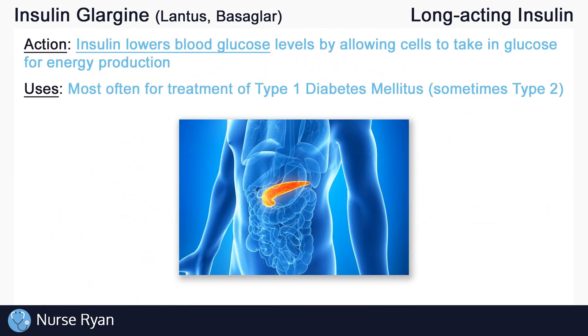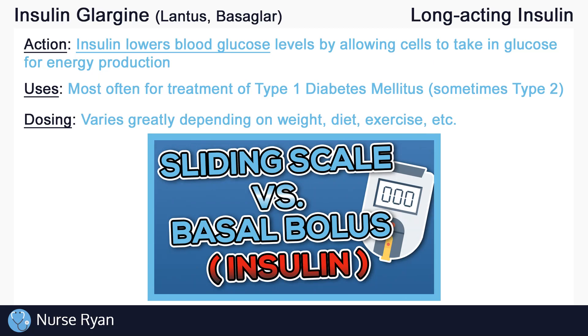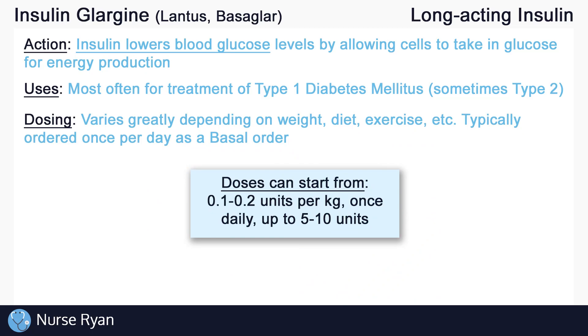The most common use for insulin is patients with diabetes — often type 1 diabetics, but sometimes type 2 as well. Dosing varies greatly between patients based on weight, diet, exercise, and more. There are two main types of insulin orders: basal bolus orders and sliding scale orders. Insulin glargine is typically ordered once per day as a basal order because it is long acting. Keep in mind that renal and hepatic impairment, more often in elderly patients, may affect insulin dosing, requiring lower doses.